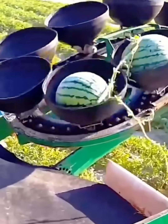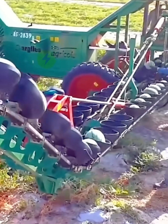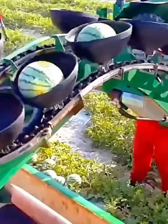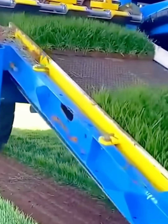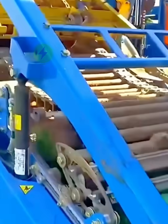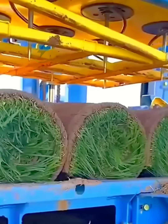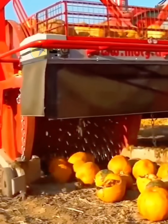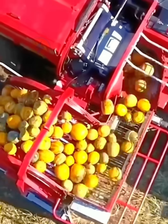Workers load ripe watermelons onto conveyor belts — it is safe and labor-saving to load the car this way. The turf is neatly cubed, then rolled up and shipped. This machine eats the pumpkin, chews it up, and spits it out, leaving only the delicious pumpkin seeds.